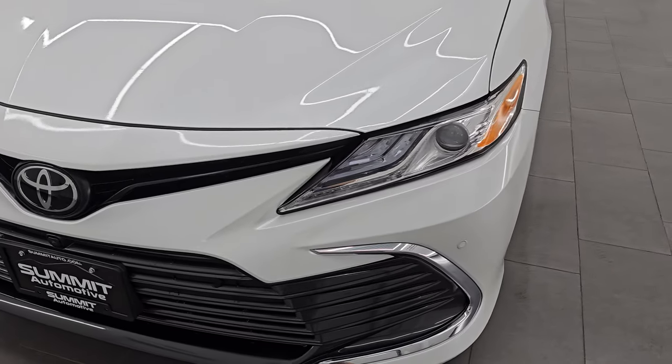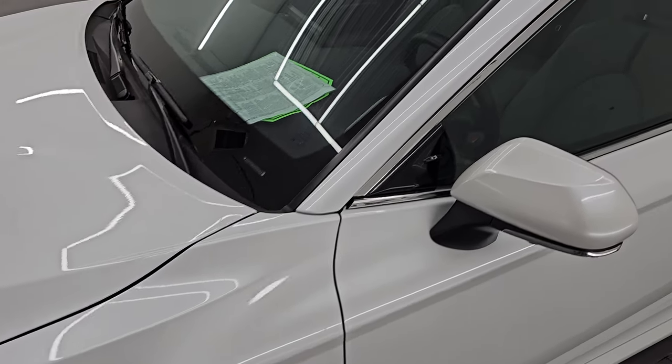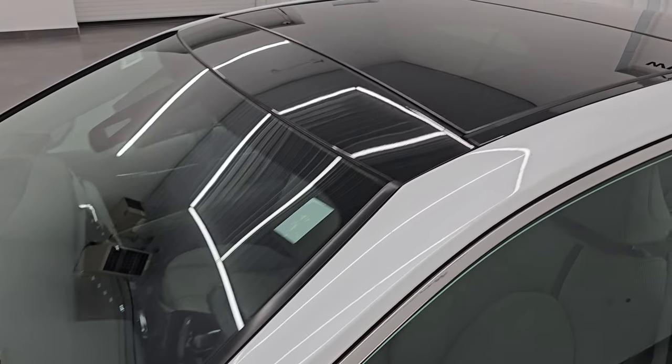I'm going to go all the way around this vehicle inside, start it up, take a look under the hood, show you all the options, and give you the most accurate representation that I can of the vehicle.